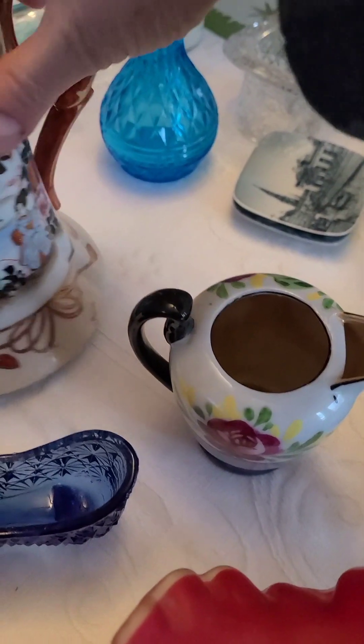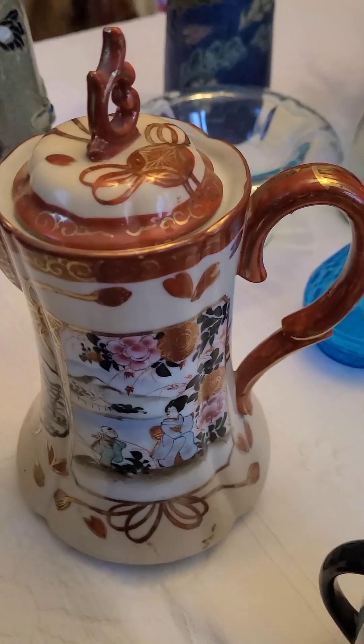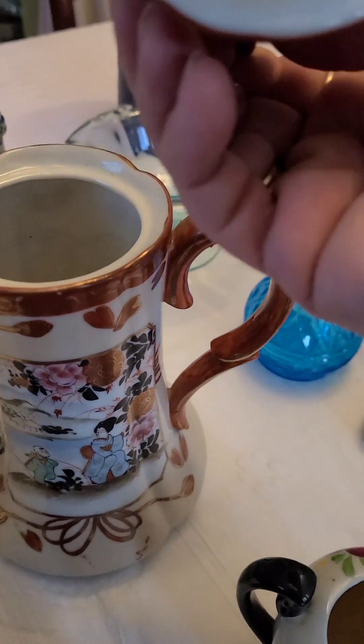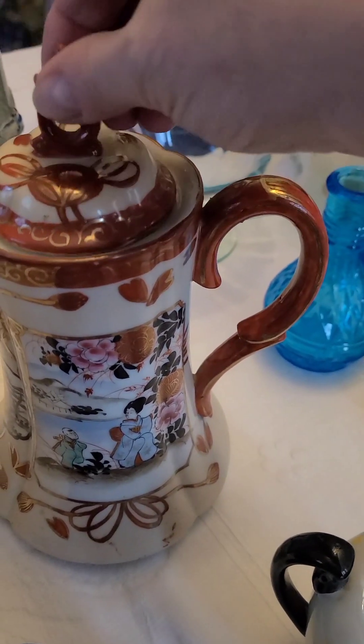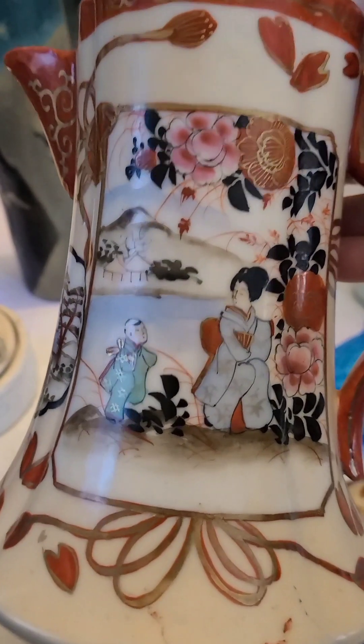Oh, this one is a really pretty chocolate pot and it has no damage — no damage. Japanese, I believe. Beautiful.